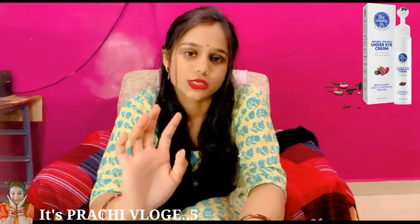You can see that I have a little bit of dark circles. Before this I tried many products but I didn't get any effect or any result from any of them.